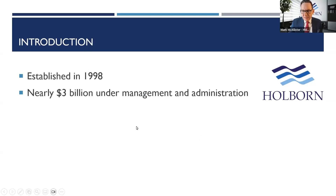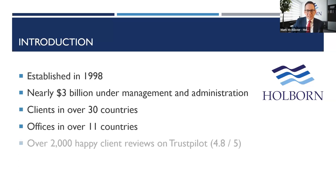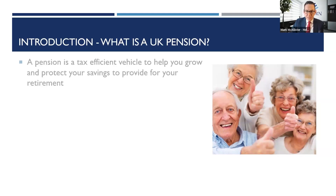A little bit about us. For those who haven't come across Holborn before, we've been around for well over 20 years. We're founded in the UAE. We now run over $3 billion across the group, with clients in over 30 countries, offices in over 11 of those, and over 2,000 happy client reviews on Trustpilot. We help with all sorts of financial planning solutions. Though I'm based in South Africa, my colleagues and I will be able to assist you wherever you are in the world.